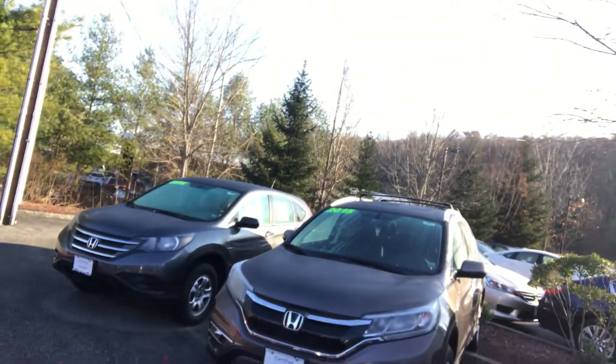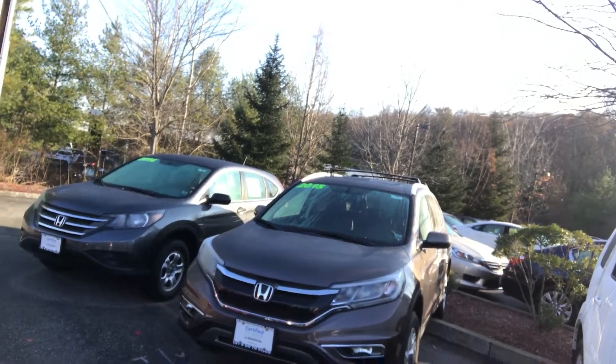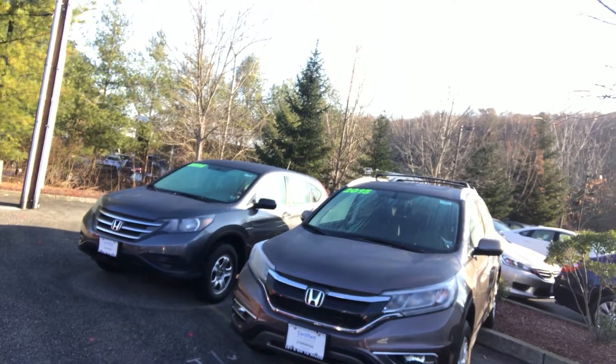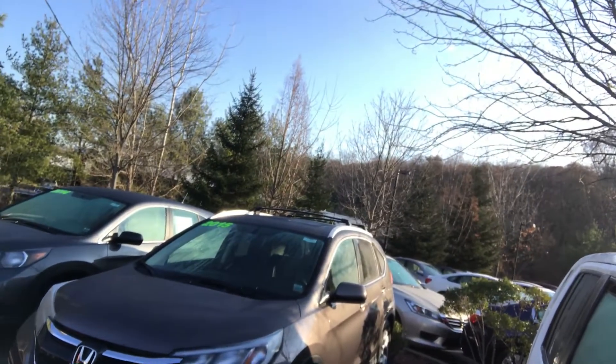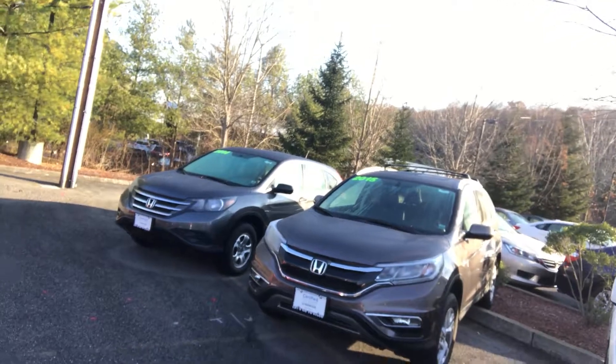We'd love to see you come in, take a test drive, and more importantly, take advantage of our 100% transparent internet pricing. Once again, thank you for the opportunity. This is Honda How at Mount Kisco Honda, conveniently located in Bedford Hills, New York. You can reach me today at 914-666-0030.